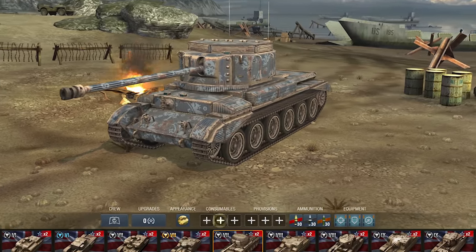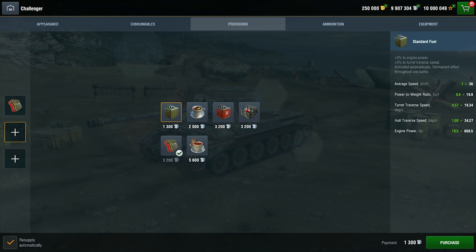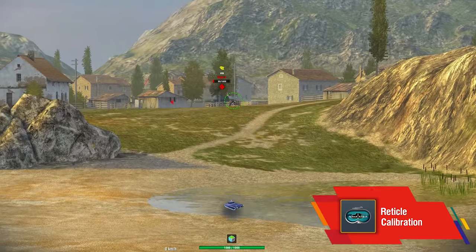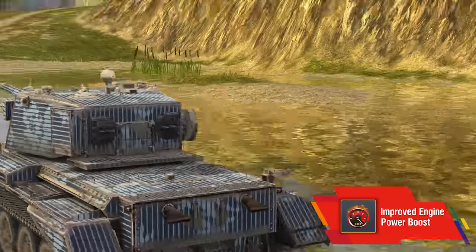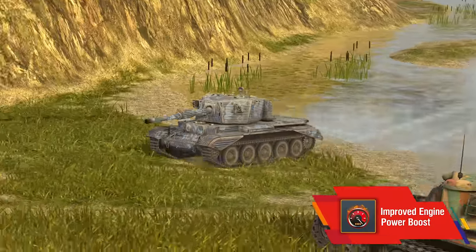For the new tank destroyers, British scientists have invented special consumables and provisions that, of course, follow tank rules. Reticle calibration reduces gun dispersion and aiming time. Improved engine power boost enhances players' sprinting abilities, increasing its max speed, traverse speed, and engine power.